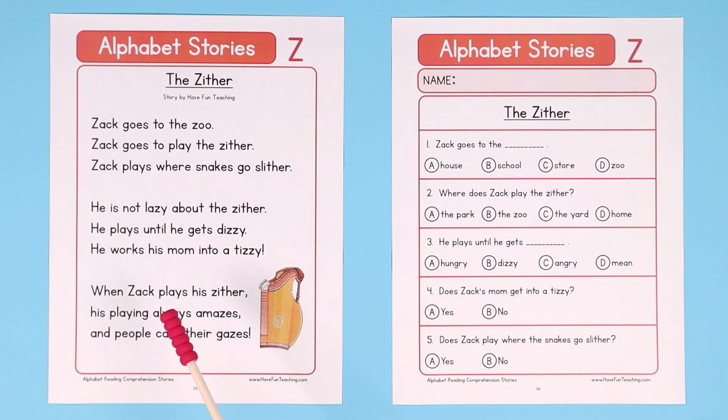Your students can use this reading comprehension worksheet to practice reading skills such as fluency, sight words, comprehension, vocabulary, letter sounds, and test practice.